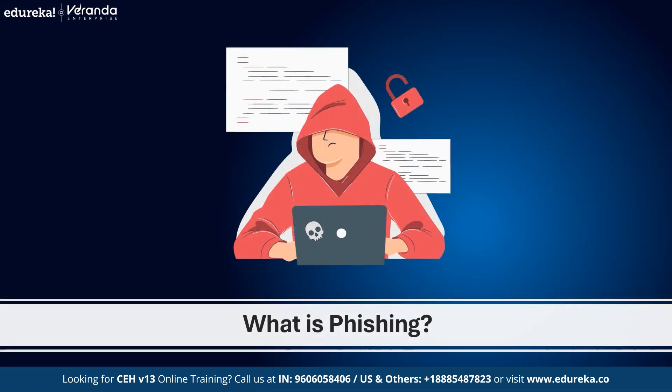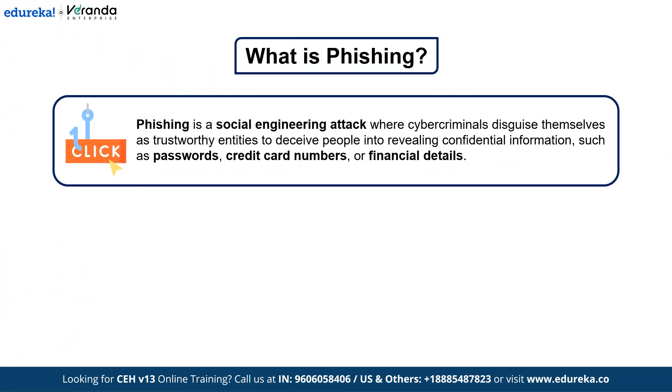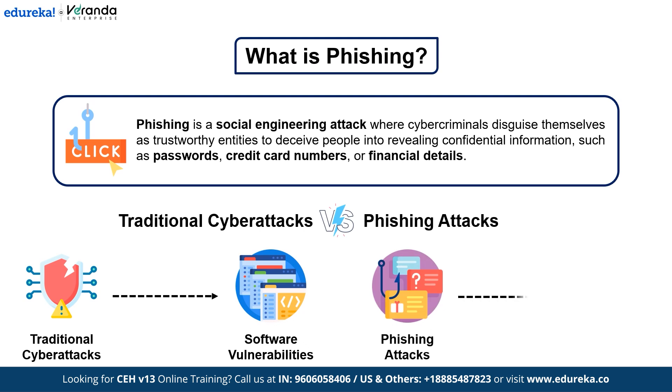Let us understand what phishing is. Phishing is a social engineering attack where cybercriminals pretend to be a trustworthy entity to deceive people into revealing confidential information such as passwords, credit card numbers, or financial details. Unlike traditional cyber attacks that exploit software vulnerabilities, phishing relies on human error, which makes it one of the most dangerous and effective cybercrime tactics.